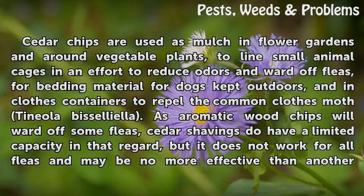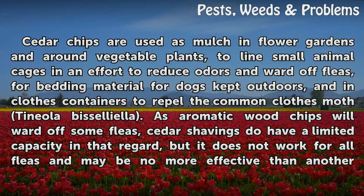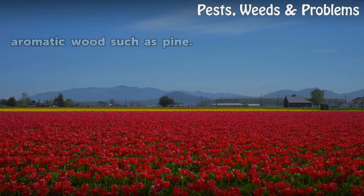Cedar chips are used as mulch in flower gardens and around vegetable plants, to line small animal cages in an effort to reduce odors and ward off fleas, and for bedding material for dogs kept outdoors. As aromatic wood chips will ward off some fleas, cedar shavings do have a limited capacity in that regard, but it does not work for all fleas and may be no more effective than another aromatic wood such as pine.